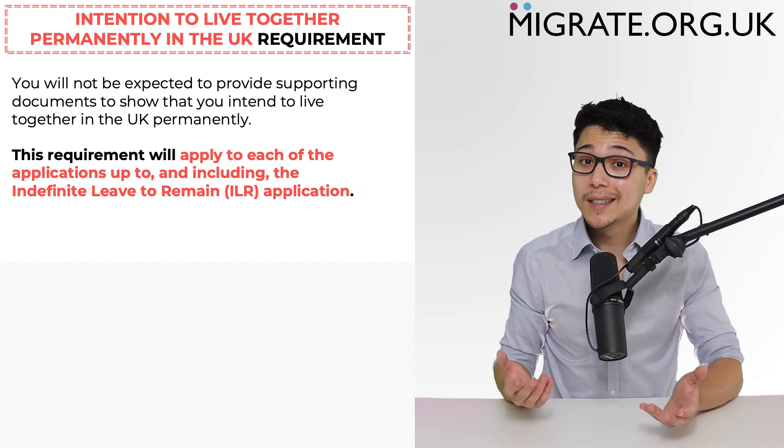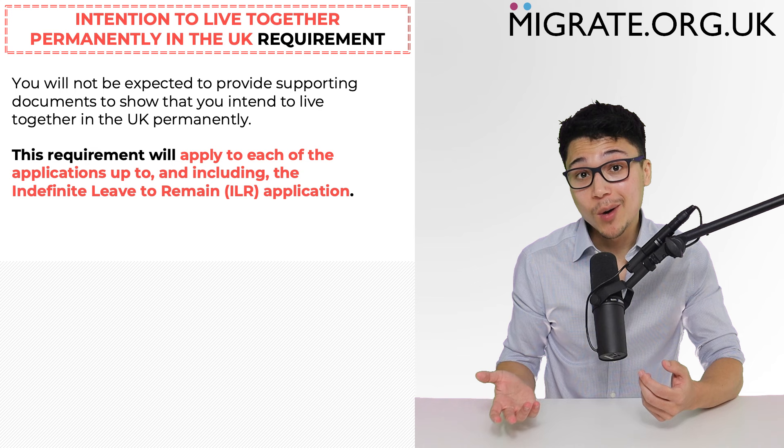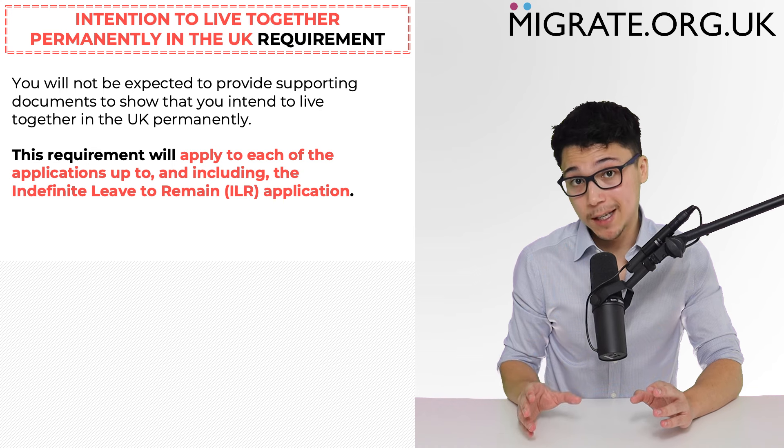Secondly, you should know that the intention to live together requirement will apply to each of the applications up to and including the indefinite leave to remain application. So if you anticipate that one or both partners will spend some time overseas before applying for indefinite leave to remain, this requirement may require careful planning.